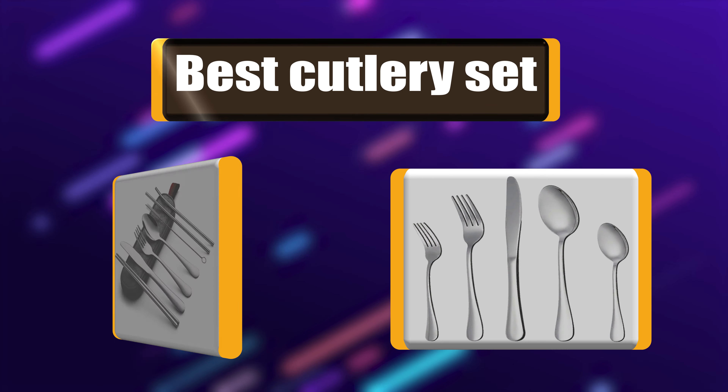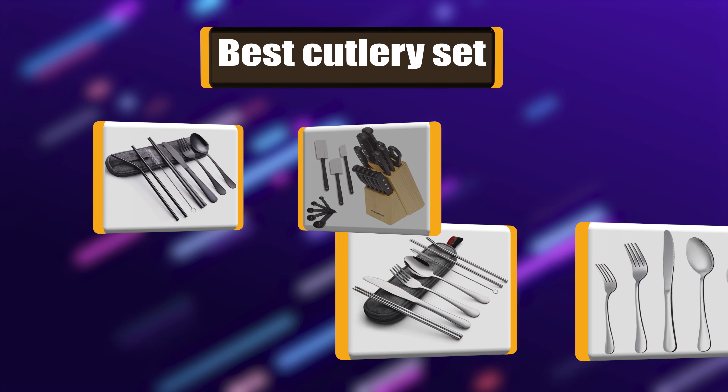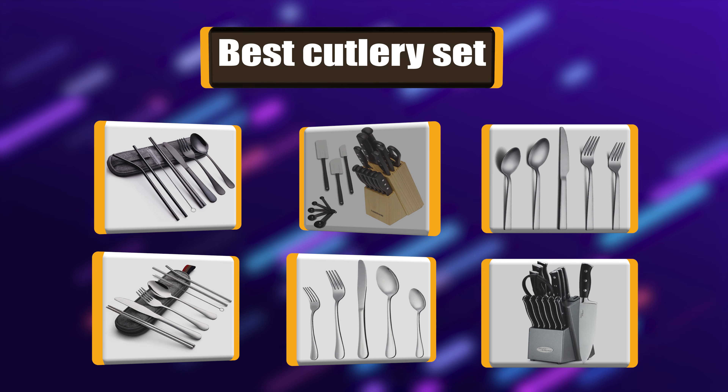In today's video, we're going to take a look at the best cutlery sets in the market right now. I made this list of 7 cutlery sets based on my own experience.